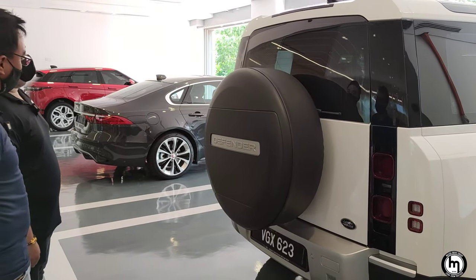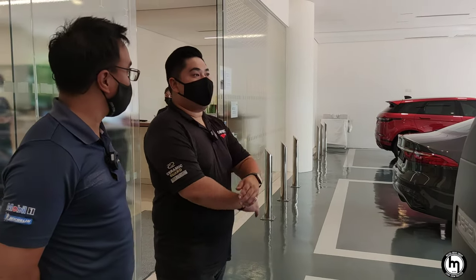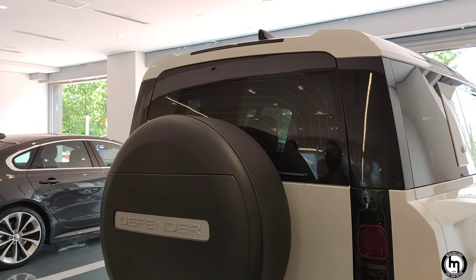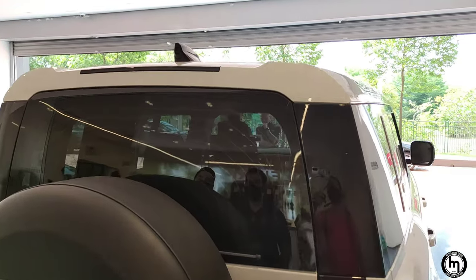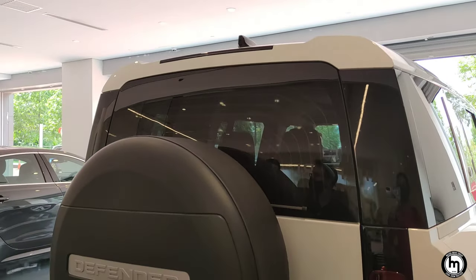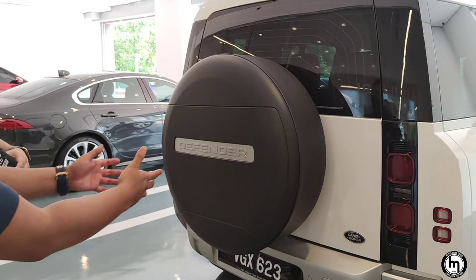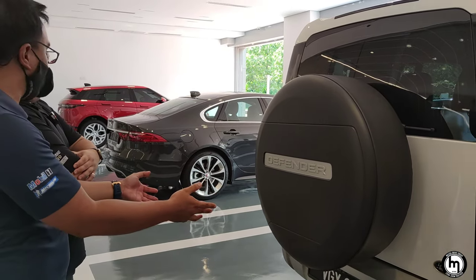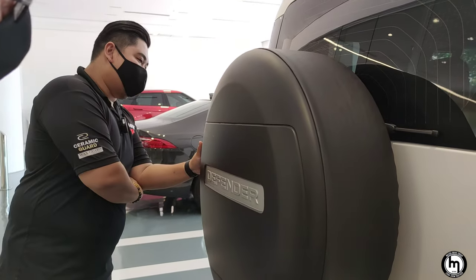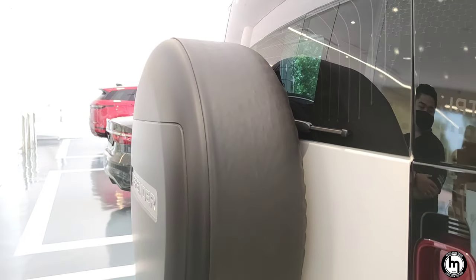We don't have the key yet, so we'll get to the inside soon — there are cool features inside as well. Overall it looks rugged. From the back, did you notice something that cars or four-wheel drives today don't usually have? There's a big spare tire mounted on the back — it's covered! Last time it was run-flat, and now they're bringing this back. Really nice.